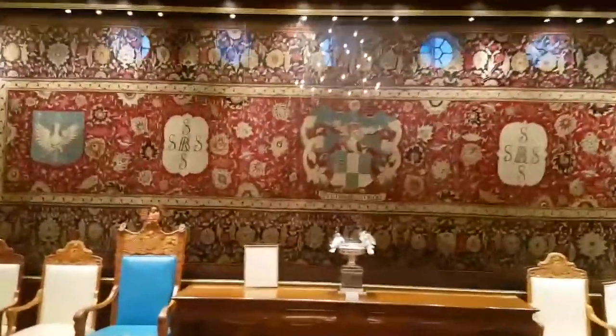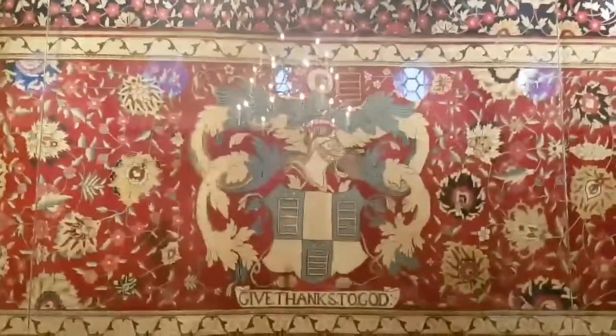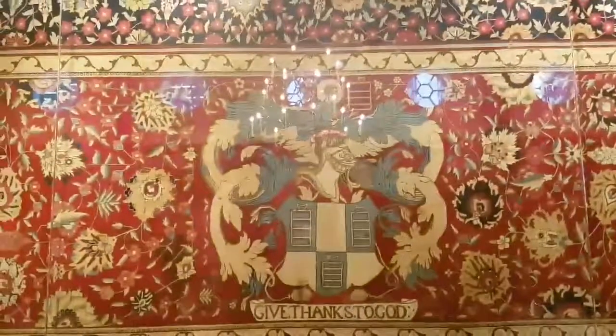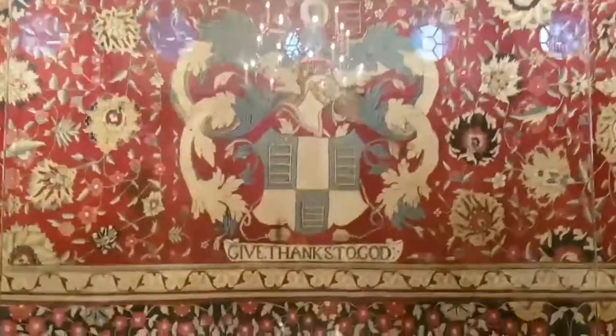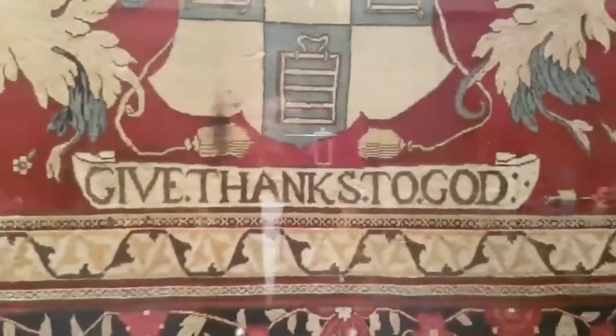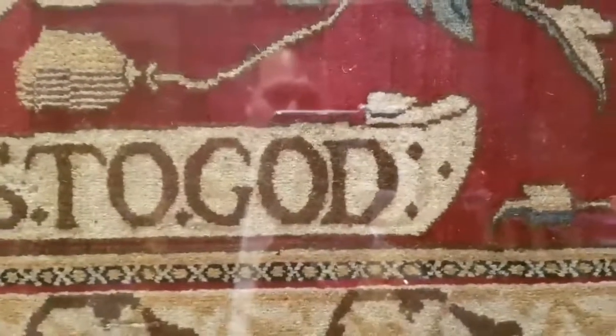One of the really lovely things about the carpet — if you look at the coat of arms it sort of looks like it's not quite the right way around. Especially if we compare it to that one over there: looking to the left, but over here looking to the right. That's because when they made the carpet they were making it from behind, and if we look really really closely you'll notice they had to turn 'give thanks to God' the other way around. Because if you look there, there's a shadow of a reverse G on the right hand side.